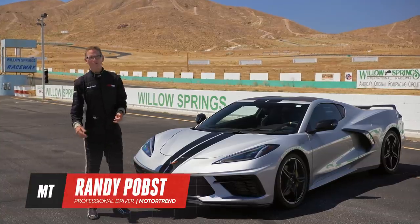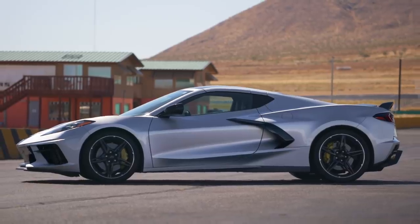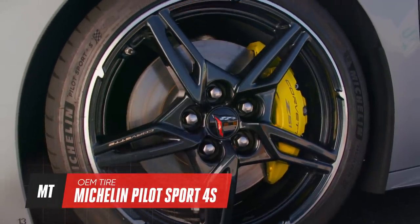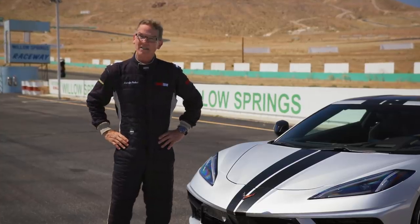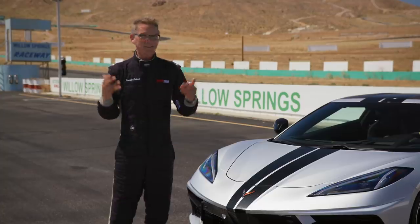Hi, I'm Motor Trend Pro driver Randy Popst. Today we're going to do an experiment: what happens when you take the Corvette's premium high-performance Michelin Pilot Sport 4Ss and throw on a set of cheap bargain basement tires instead? We're going to find out here on Willow Springs Raceway, at speeds in excess of 140 miles an hour. I'm excited and a little bit nervous.